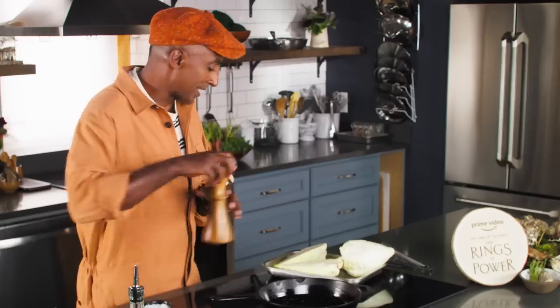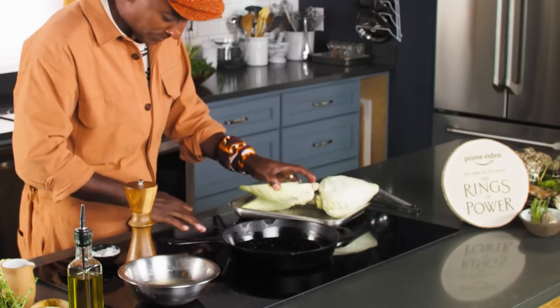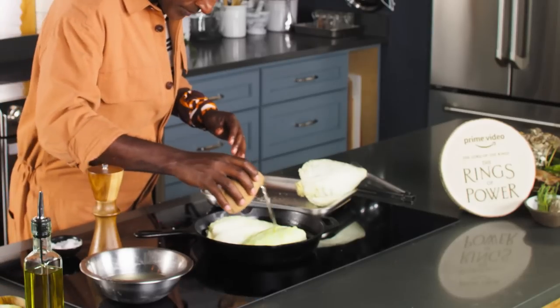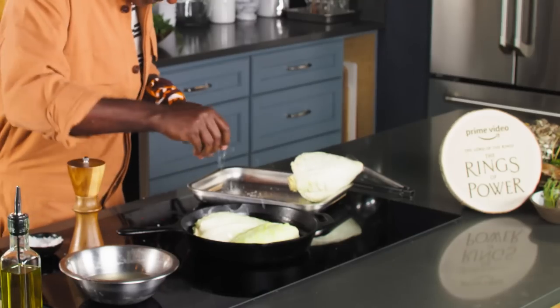Cabbage is the star of the show today. We're using it in place of meat or other protein — treating it somewhat like meat, first searing it, then braising it. I'm just gonna season it up nice with salt and pepper, and add in a little bit of olive oil. I'm gonna sear it, give it a nice color.